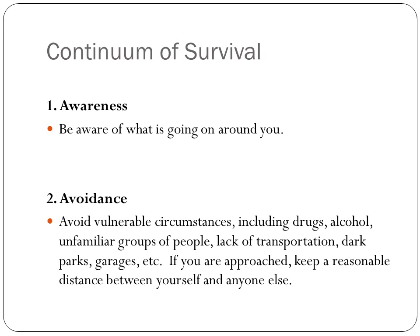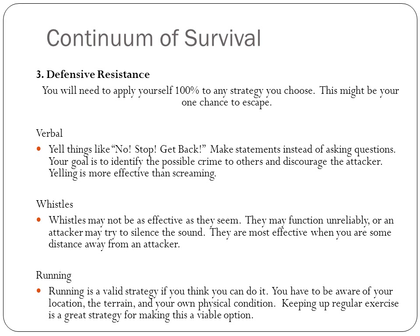The third is defensive resistance. Whatever strategy you apply, make sure you do it a hundred percent because this might be your one chance to escape. There's verbal resistance — yelling things like 'No!' and 'Get back!' Make them statements, not questions. Your goal is to identify the possible crime to others and discourage the attacker. Don't scream — yelling is more effective. If you use whistles, they may not be as effective because they are unreliable and the attacker may try to silence them. They're most effective when you're some distance away from your attacker.